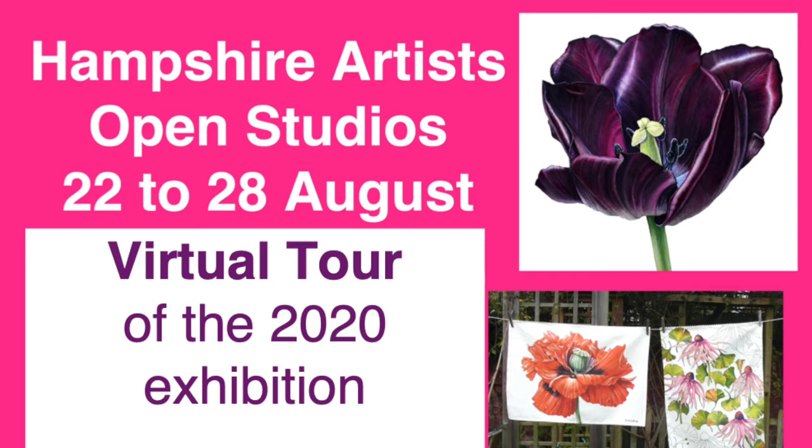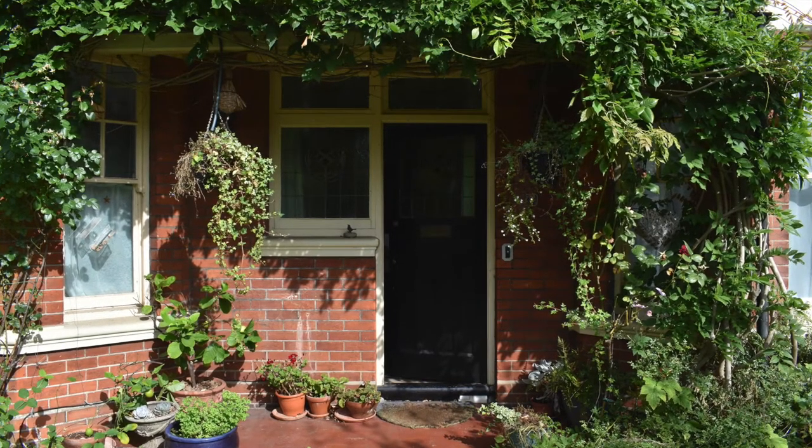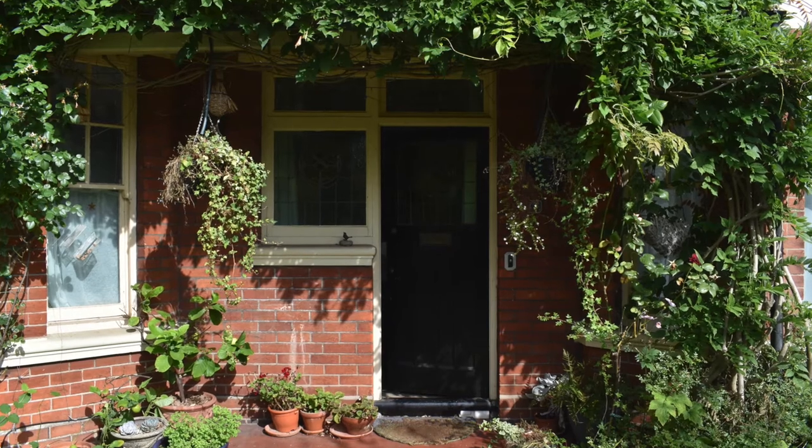This year, Artists' Open Studios is happening a little bit differently. It's mainly happening online and through Etsy shops, so I thought I'd give you a tour.